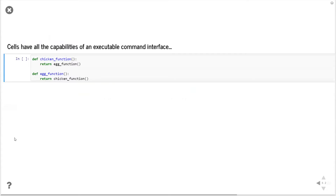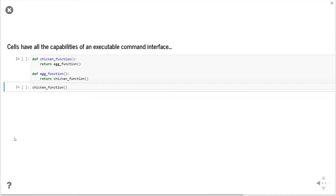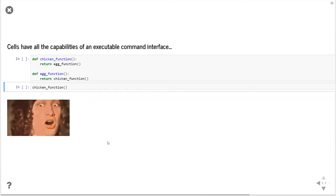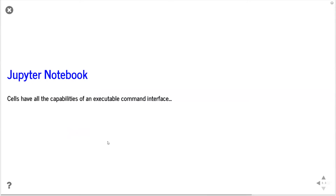I have two functions here as an example — one called the chicken function, which calls an egg function, and another called the egg function, which calls the chicken function — to illustrate what happens when you execute one of these. My point is that you can bring multimedia to really highlight what's happening in your notebooks. You can bring content that helps explain what you're doing, and notebooks have all the capabilities of an executable command interface.